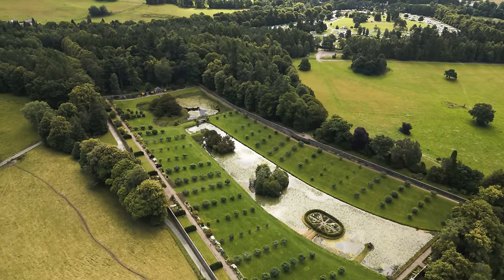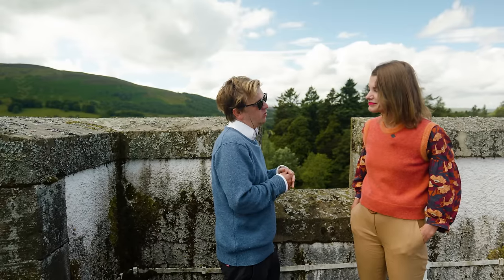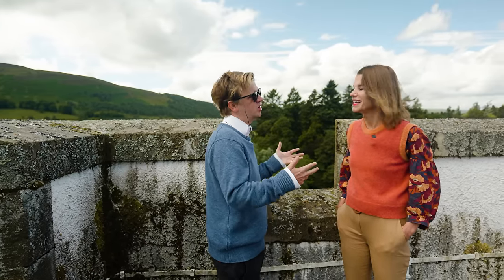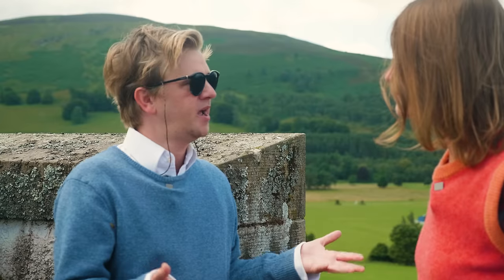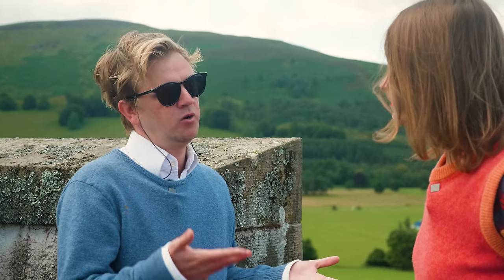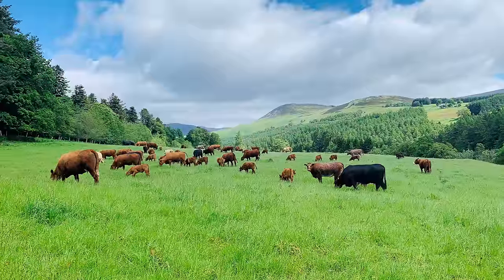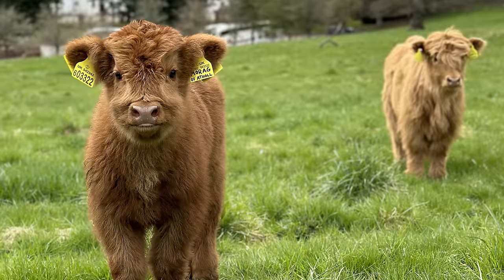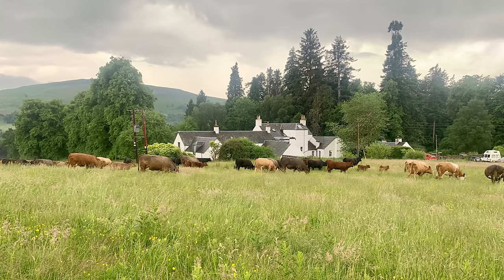And with the farming, we're very taken with the regenerative farming principles, which is essentially the healthier you can make your soils, the better farming you can do. By better farming, we really mean having zero inputs — so we're not trying to put any chemicals on the ground or medicines in the animals. That's not something where you can draw a line and it happens overnight, but there's been a big cultural change and we're really excited about it.